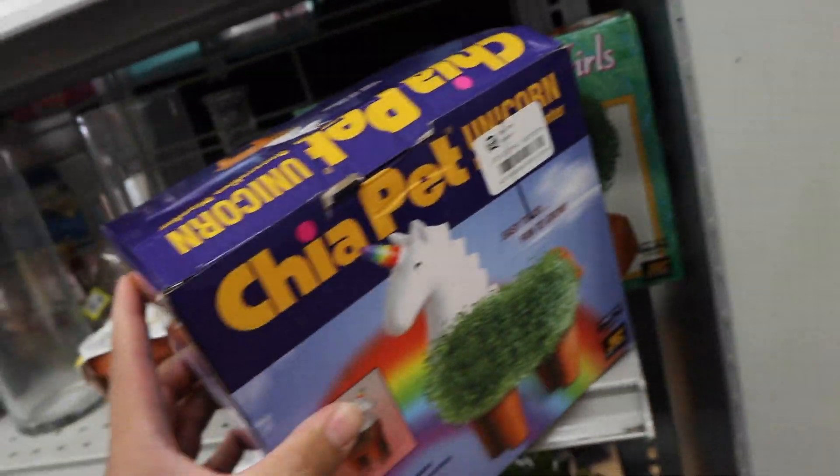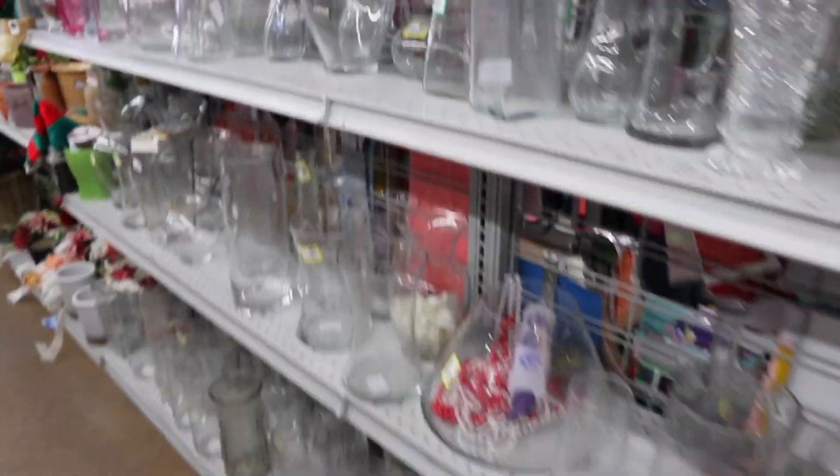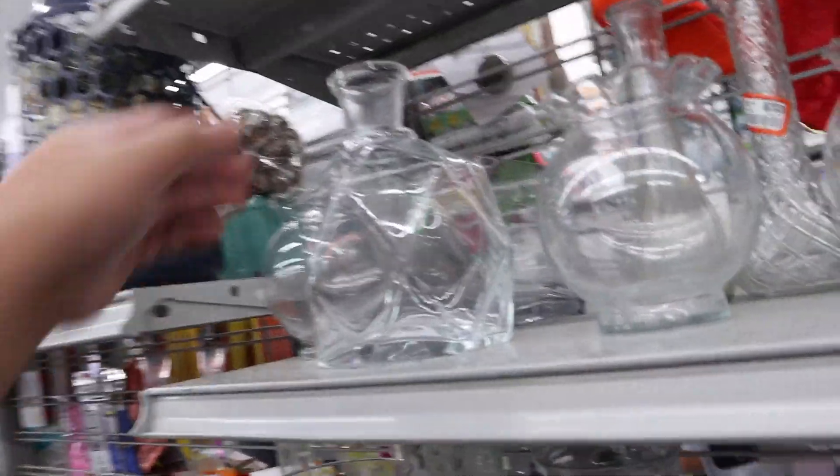Do I need the unicorn Chia Pet? It's $10. How cute is this? It's like a little chef or something. You can use it as a planter since the top is missing. I think I'm totally gonna get the unicorn Chia Pet. I opened it up to look inside to see if it was broken — it didn't look damaged. I'm gonna take it home.